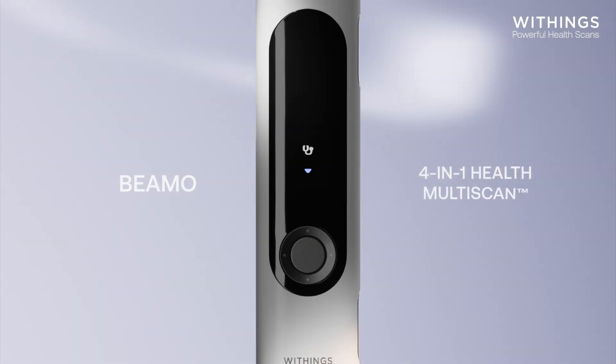This is BMO, the 4-in-1 health multi-scan device that revolutionizes at-home checkups. Compact yet powerful, BMO is equipped with four advanced health sensors.